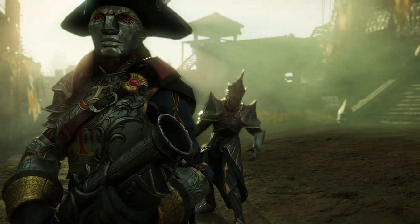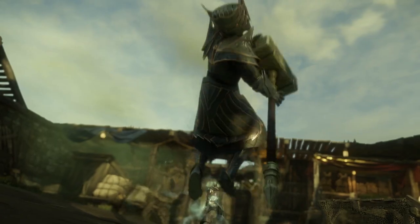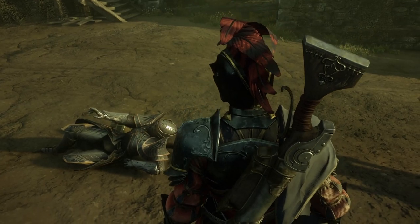Bad guys closing the distance too fast? Last shot will help you put them back in their place. So when you need to clear a crowd and want to get it done up close and personal, keep a blunderbuss at your side.